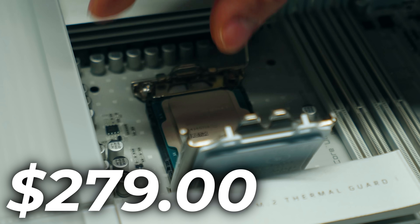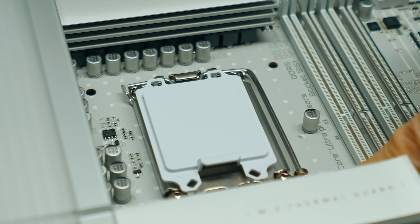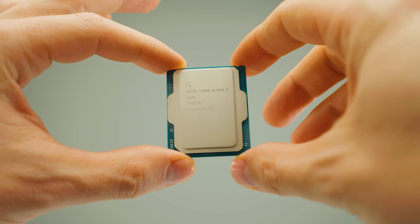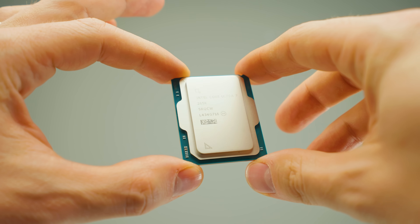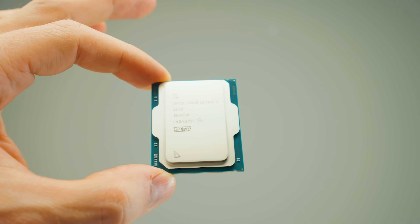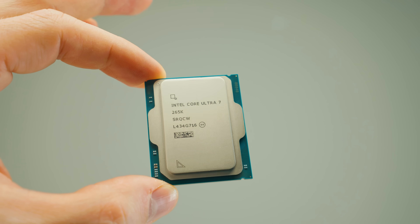The 265K is very close to the Core Ultra 9 285K in performance — yes, it's slightly slower, but in terms of value there is nothing like it. It scores really high on all benchmarks, especially Lightroom Classic, sitting very close to the Core Ultra 9. Going from Core Ultra 7 to Core Ultra 9 is not a huge performance step, but the price difference is significant. Equivalent-performing AMD Ryzen CPUs cost a lot more.